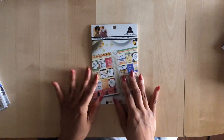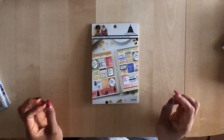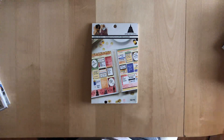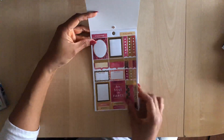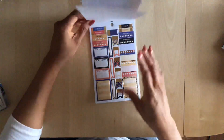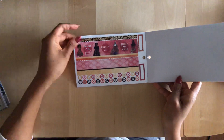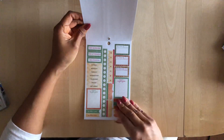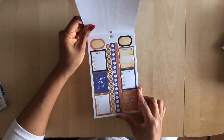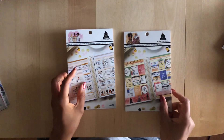Now we're getting into the weekly sticker kits, which is what I really went in there for. I've newly become a no white space planner because I really enjoy how that looks and it's a great way to use up all of my stickers. This one has gold foil — you get full boxes, washi, and headers. If you're not a no white space planner you could probably get a whole month of planning with one kit. You get 160 stickers.